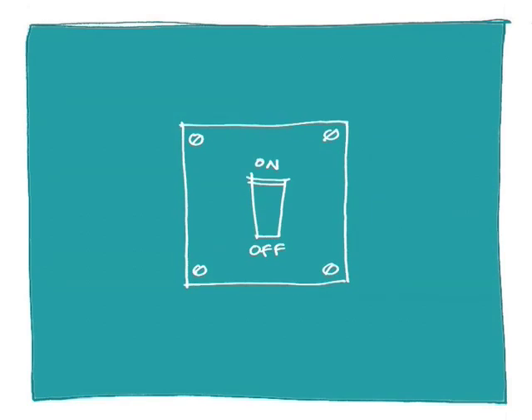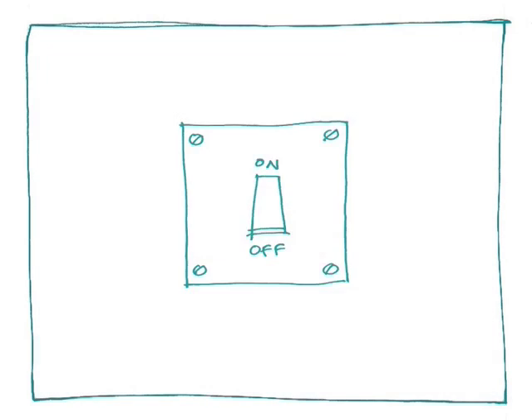There are inevitably drawbacks to the VoIP system. Power cuts: unlike a traditional telephone, VoIP requires some form of electricity supply, so if the power goes, so does your call. VoIP is also open to attack by e-fraudsters, the same way as email.